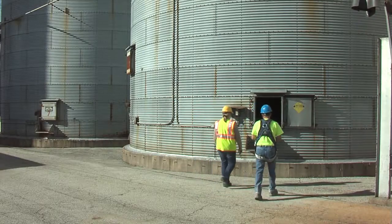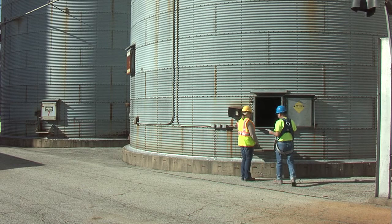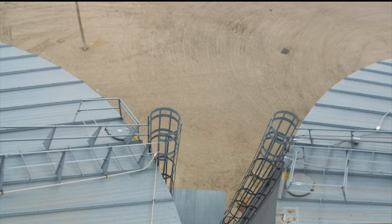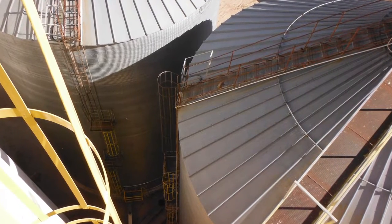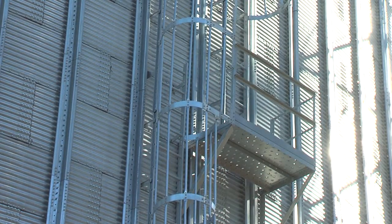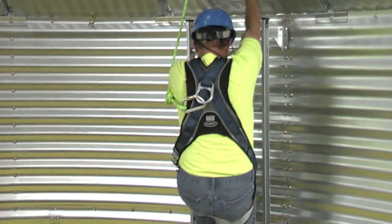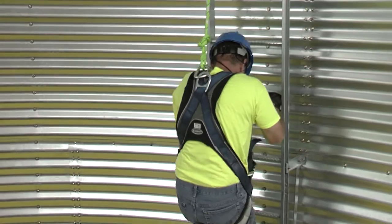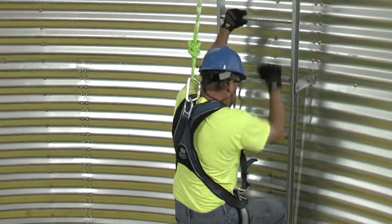Entry into the bin varies slightly depending upon whether it is from the top or the side of the bin. Top entry is through the entry hatch near the edge of the bin roof or elsewhere on the top of the bin. There should be a properly guarded platform and a guarded outside fixed ladder or stairway used to reach the hatch opening. During a top entry, the entrant must use a secured lifeline, a bosun's harness, or other appropriate lifeline solution.